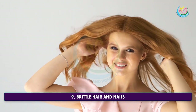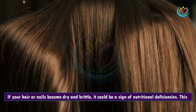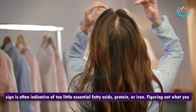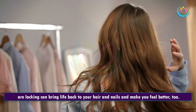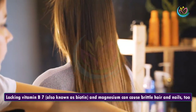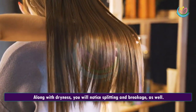9. Brittle Hair And Nails. If your hair or nails become dry and brittle, it could be a sign of nutritional deficiencies. This sign is often indicative of too little essential fatty acids, protein, or iron. Figuring out what you are lacking can bring life back to your hair and nails. Lacking vitamin B7, also known as biotin, and magnesium can cause brittle hair and nails, too. Along with dryness, you will notice splitting and breakage as well.